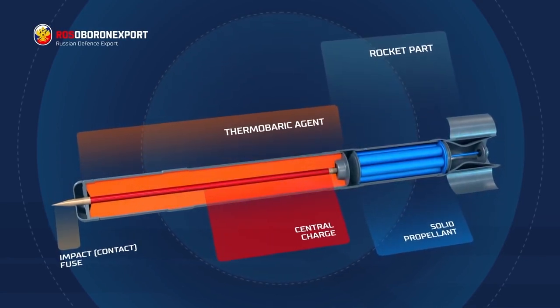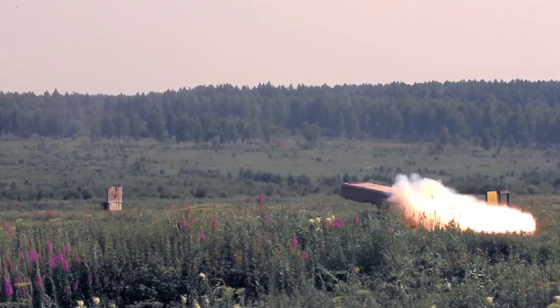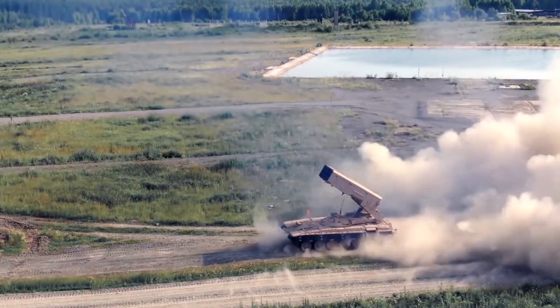It is activated by a nose-mounted impact fuse connected to the bursting charge that runs through the warhead. The TOS-1A can deliver direct and indirect fire. It fires single rockets, pairs, and salvo.